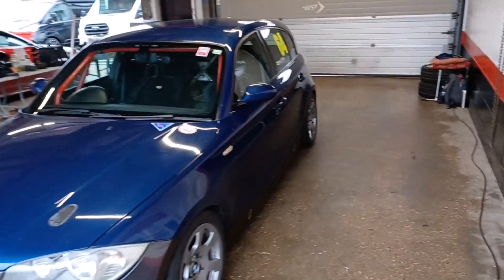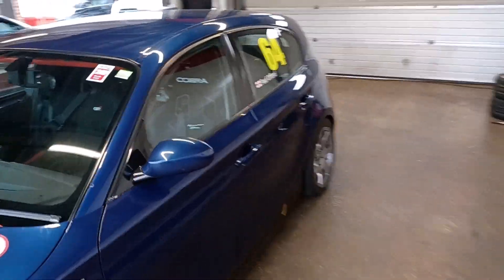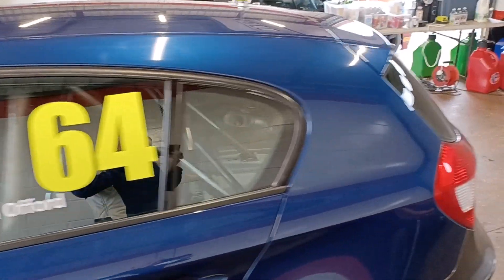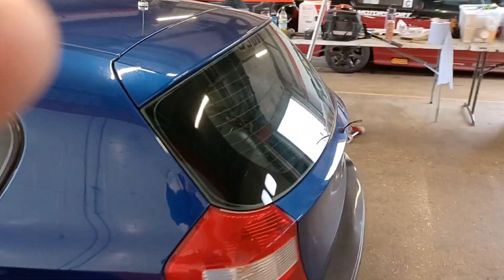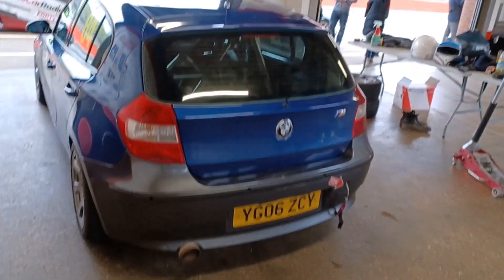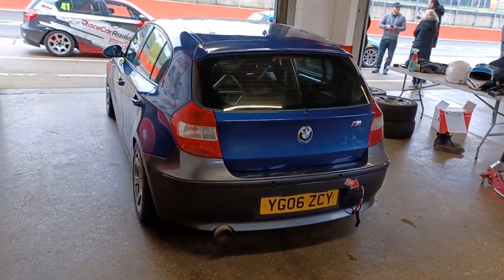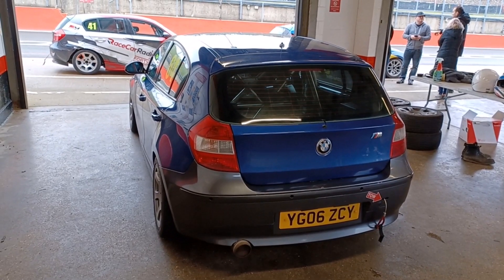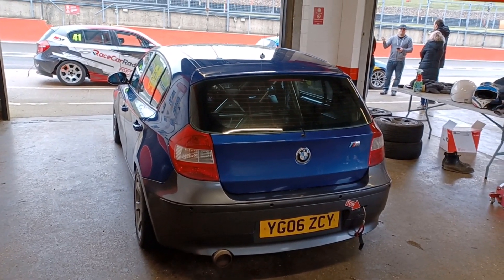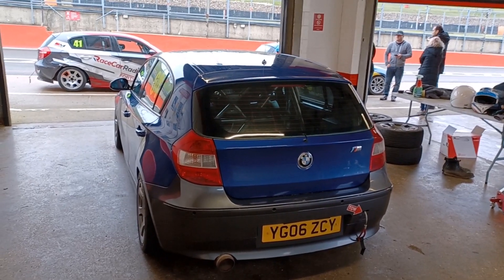Here we are with the car at Brands Hatch. I've been out a couple of times, all seems fine. I actually went out with an instructor and that was really interesting — he was showing me the damp and wet lines around the track. Great fun and bizarrely quite stressful. I got quite sweaty because I was concentrating so much.